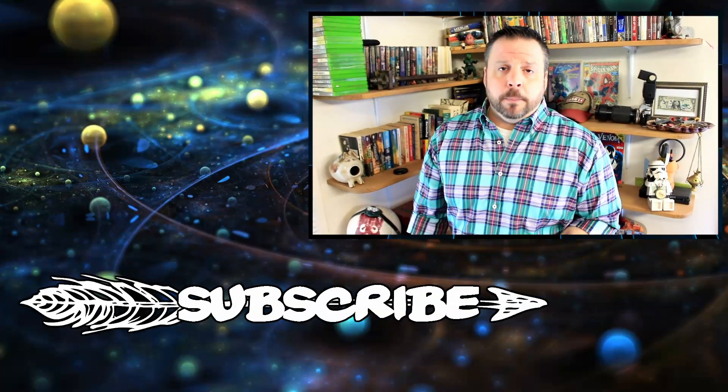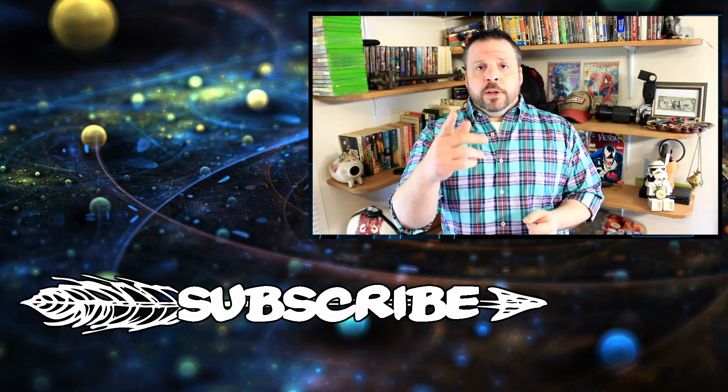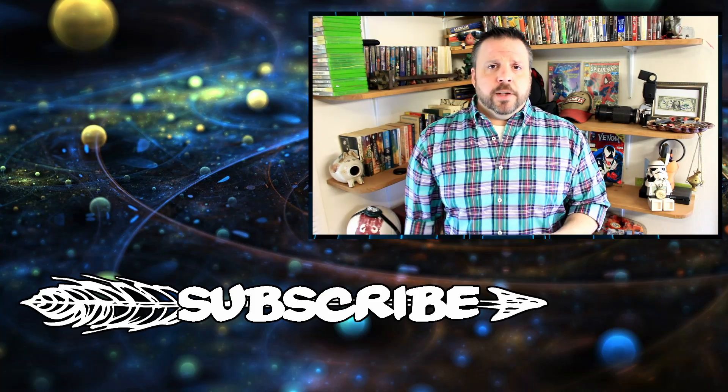Alright, and with that, I'm going to wrap it up. Hey, if you like what I do, go ahead and click the subscribe button. I do this five days a week, Monday through Friday — except for holidays, like I did take yesterday off. But I will be back tomorrow. I'll see you guys then. Be safe. Bye-bye.